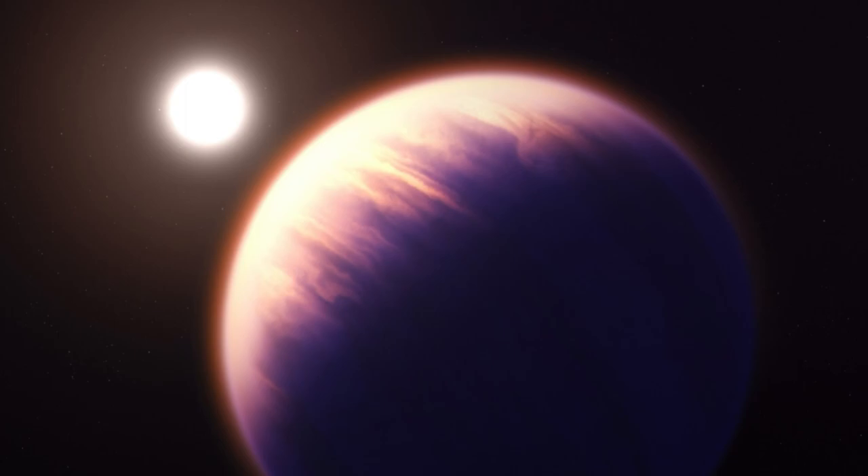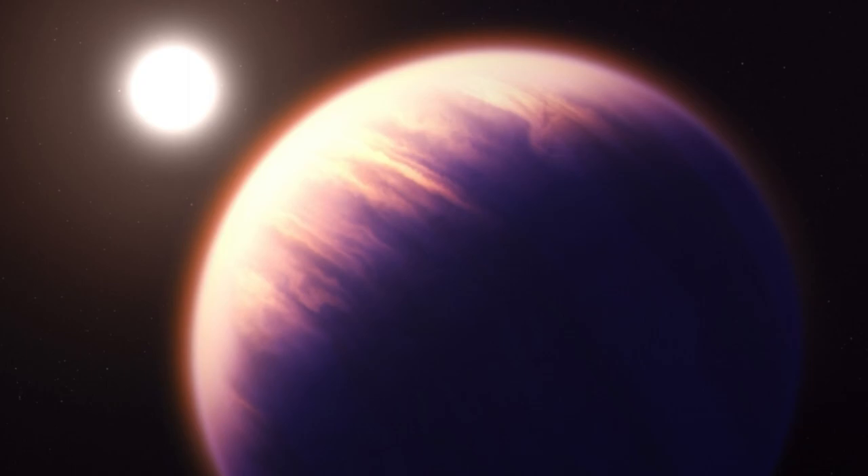Now, less than three months later, an avalanche of studies based on the telescope's observations have revealed the most minute details of WASP-39b's atmosphere, which even enabled astronomers to make conclusions about the exoplanet's formation history.